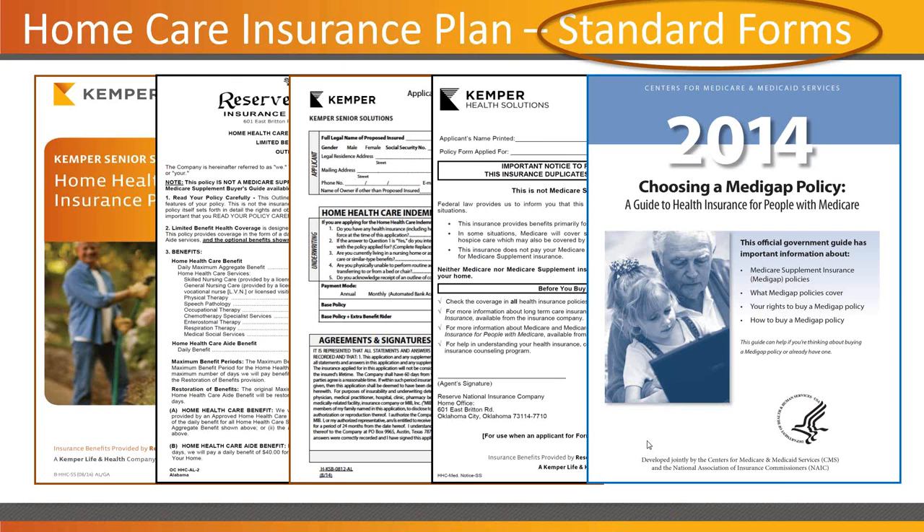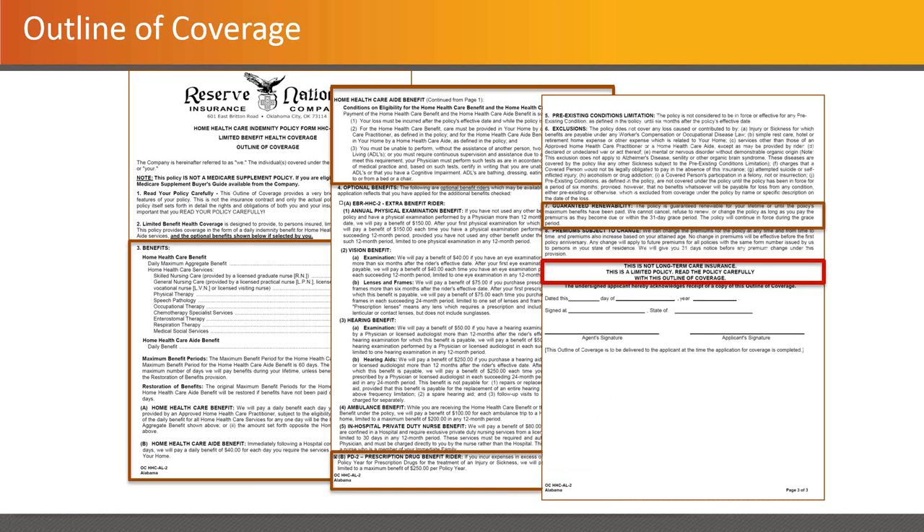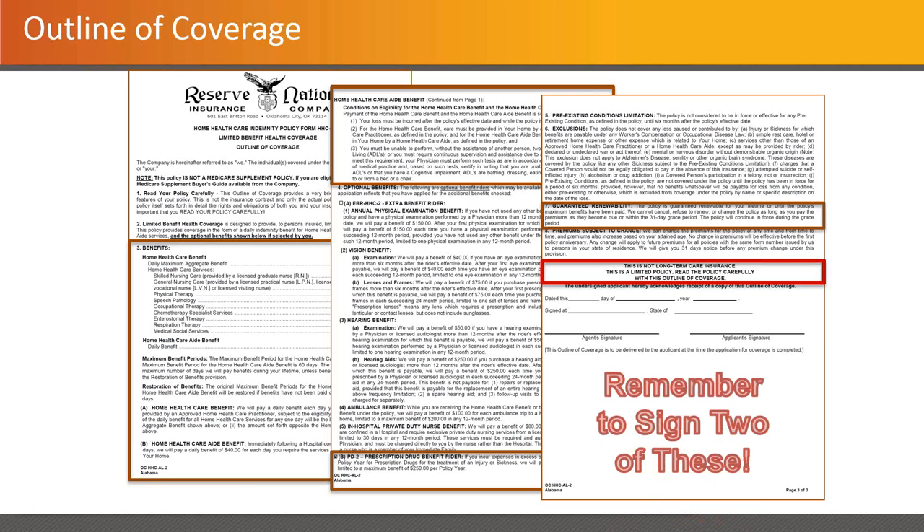We'll make the outline of coverage available to you in state-specific form at the end of the webinar. There are some parts you'll want to take a close look at — specific to the types within the schedule of coverage, and also eligibility. The thing that makes this such an attractive piece is that for all intents and purposes, this is guaranteed issue. There are no medical questions on the application itself, which makes it quite valuable when you're working with folks who have health problems.